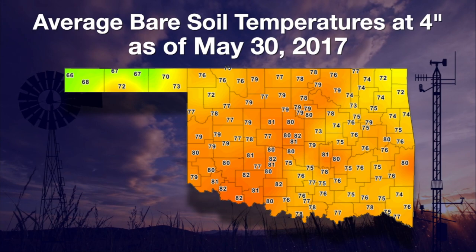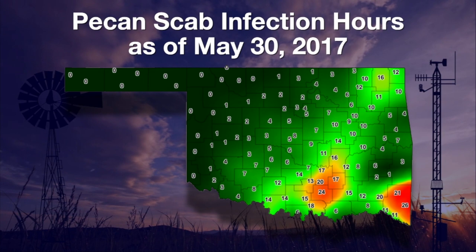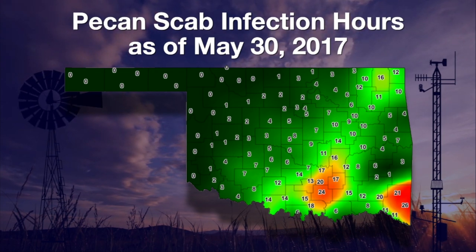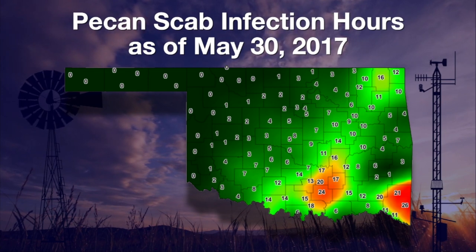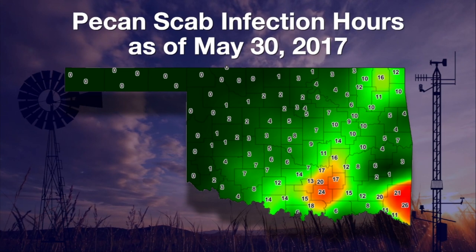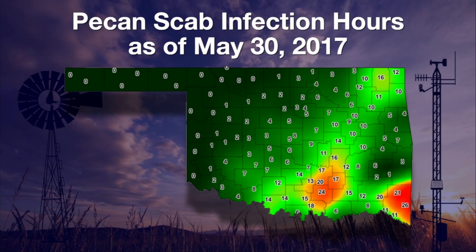All our wet, rainy weather contributes to more plant diseases. Pecan scab concerns have been on the increase. Even native and low-susceptibility pecan trees in the red map areas were getting close to their disease threshold of 30 pecan scab hours on Wednesday evening. Pecan trees in the light green areas were seeing their disease hours climb as well, with a number of sites having pecan scab hours in the mid-teens. And the wet weather that ended this week will lead to more pecan scab hours.